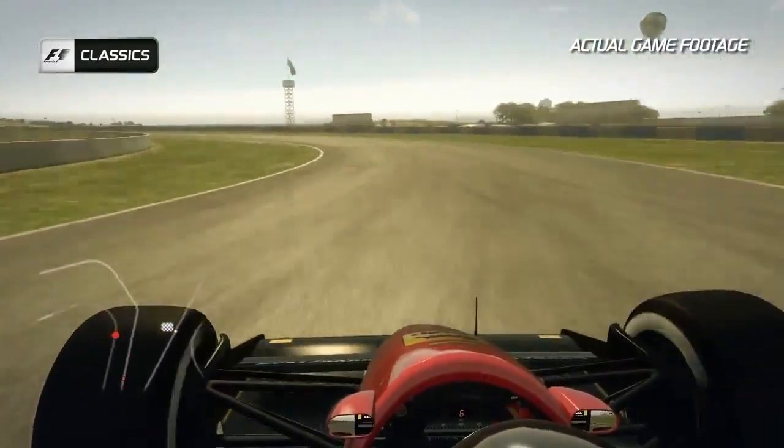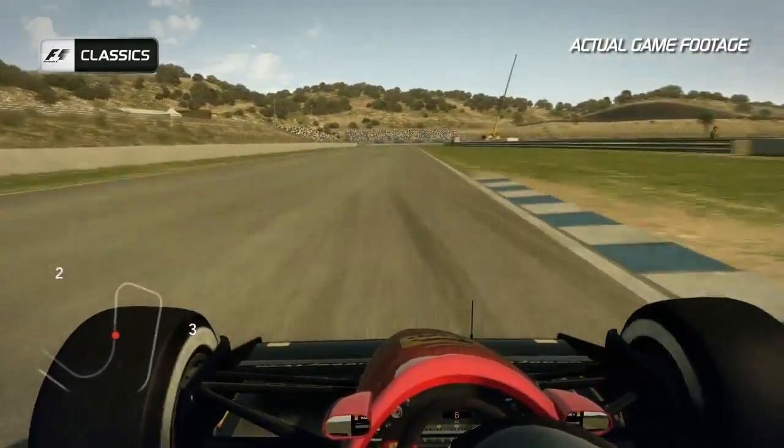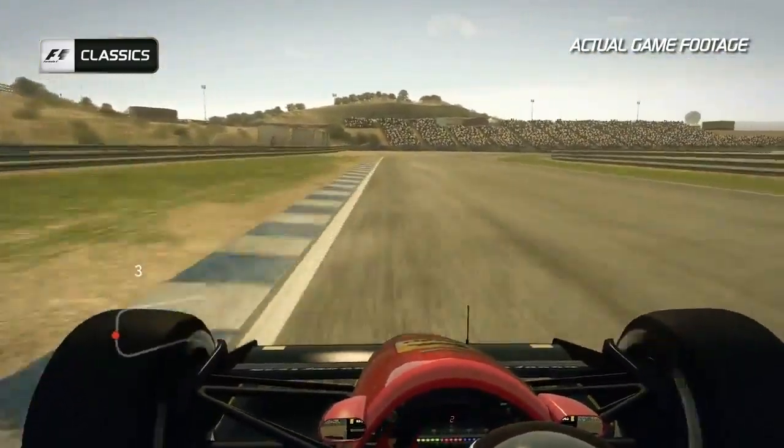Keep the car on the right-hand side before Turn 11, another fast left-hander. Feel the G-force build up on your body and then get the car back over to the left-hand side to open up the next right-hander of Turn 12 and then into Turn 13.